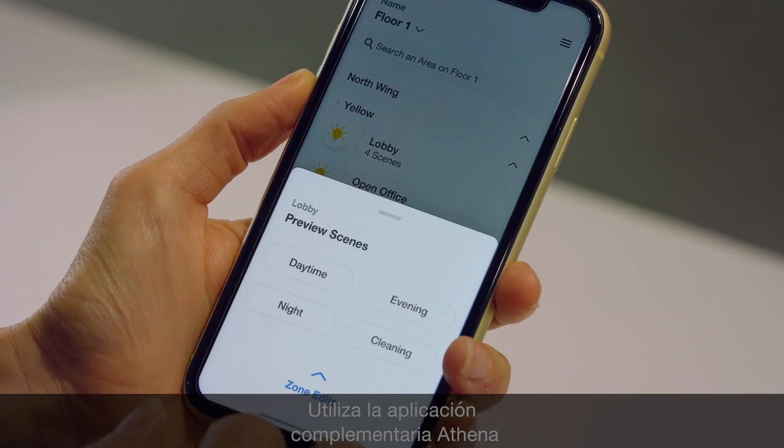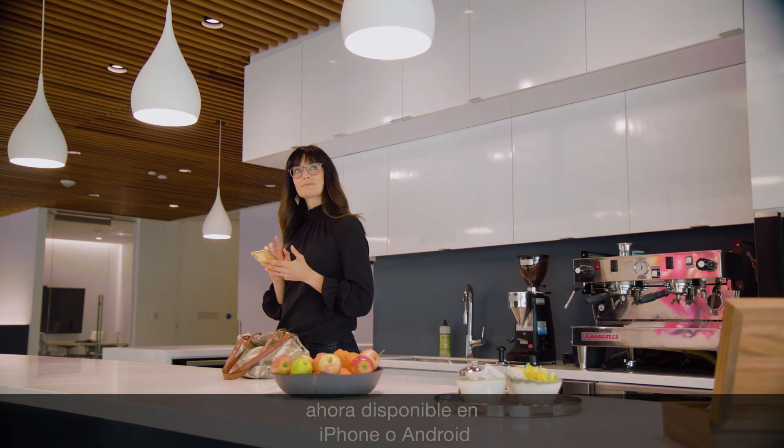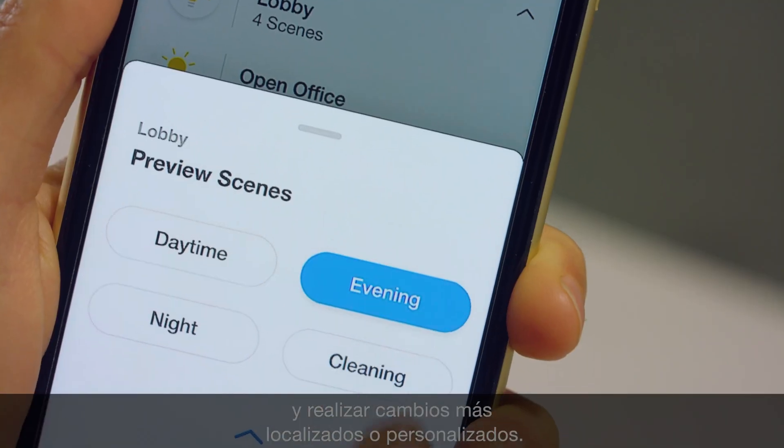The Athena Dashboard visualizes data and helps you manage your system at scale. Use the complimentary Athena app — now on iPhone or Android — to control the space and make more localized or personalized changes.